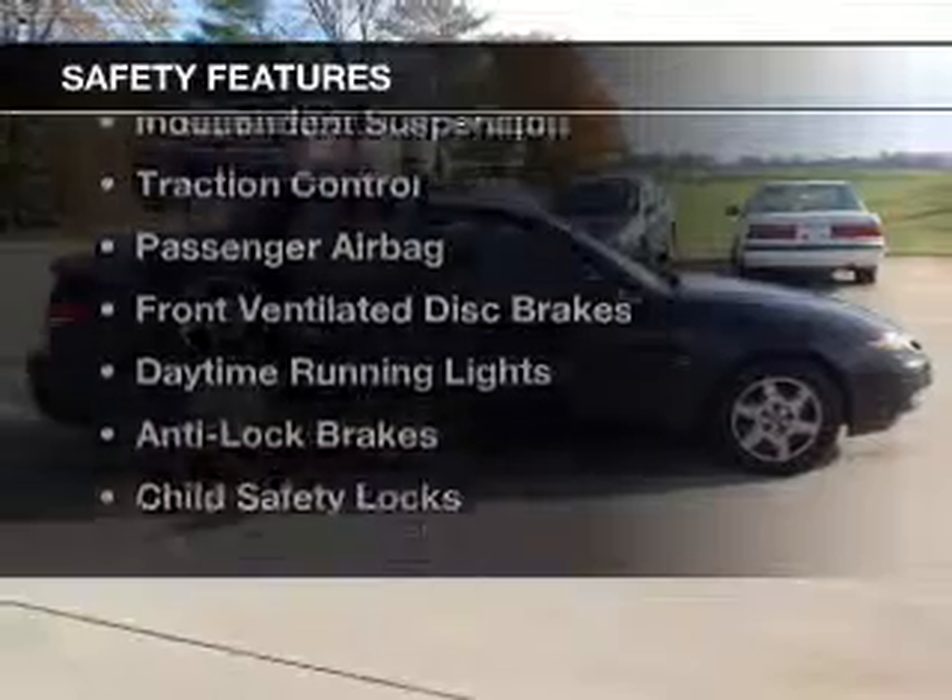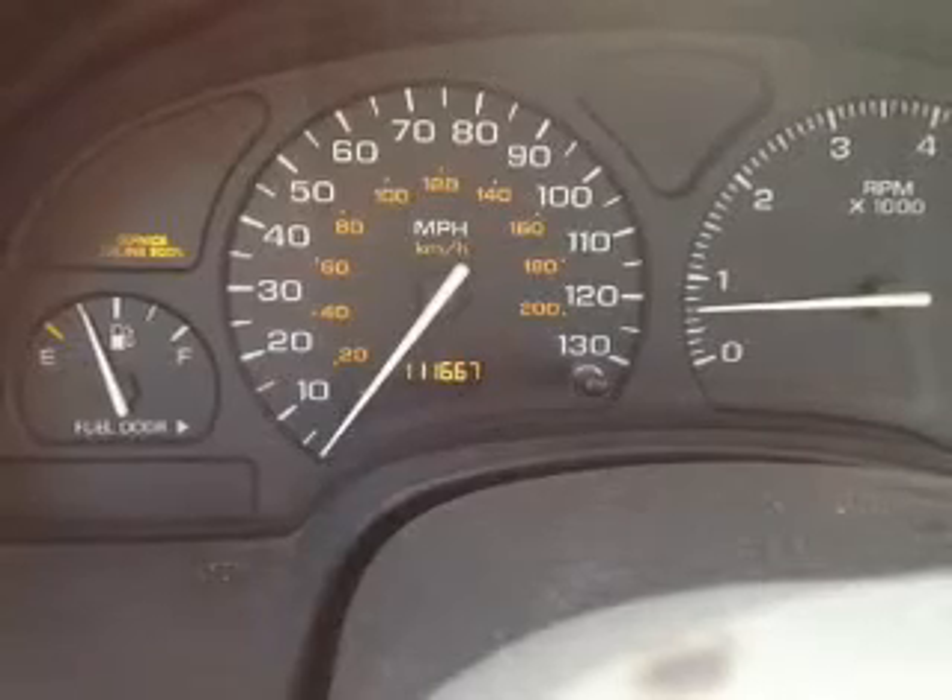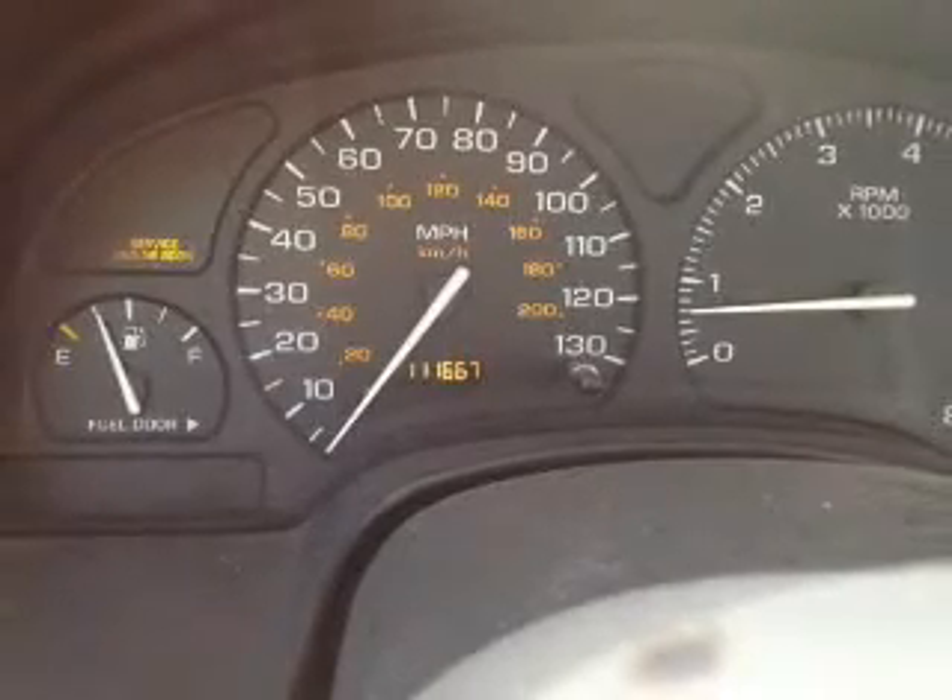Safety was made a priority with these features: curtain head airbags, side airbags, independent suspension, traction control, a passenger airbag, front ventilated disc brakes, daytime running lights, anti-lock brakes, and child safety locks.